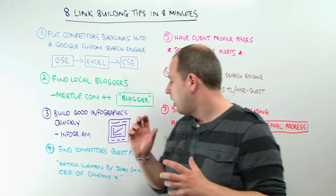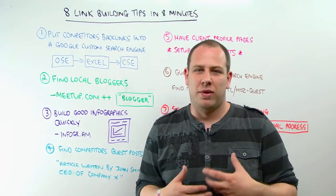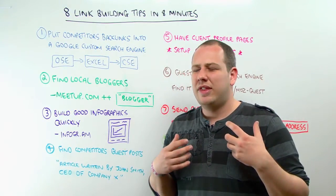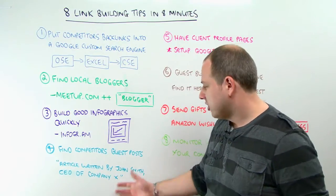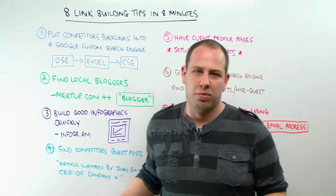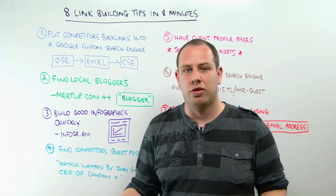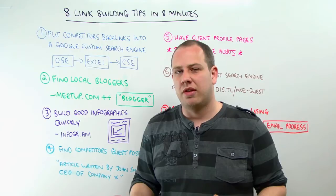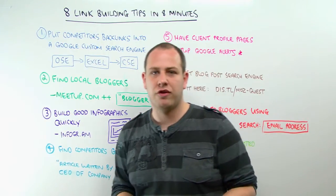Number four — finding your competitor's guest posts. Your competitors are probably doing guest posting as well as you, and they're going to be lazy. They usually write a byline such as 'written by John Smith, CEO of Company X.' Just take a snippet of that bio and search for it in Google. You'll find a bunch of other places that they guest post. You can reach out to those guys as well and you've got a few easy winning links.